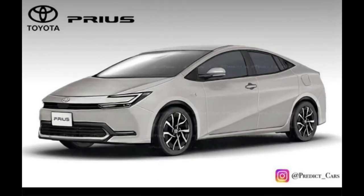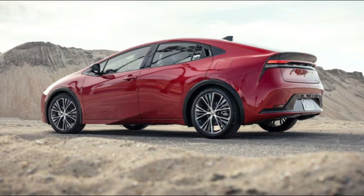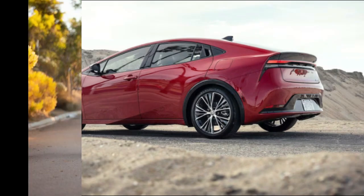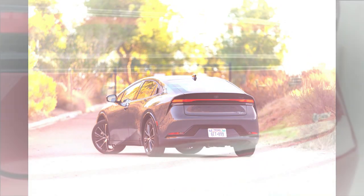2024 Toyota Prius Expert Review. Defying the gasoline versus electric binary, the 2024 Toyota Prius takes the middle path with its hybrid drivetrain that returns segment-leading fuel economy.